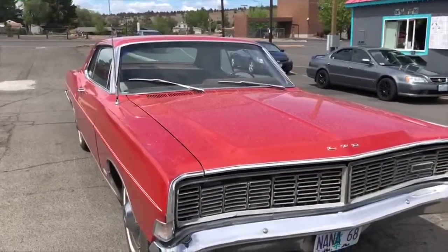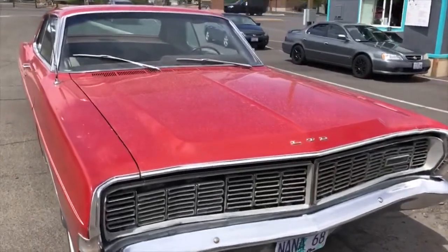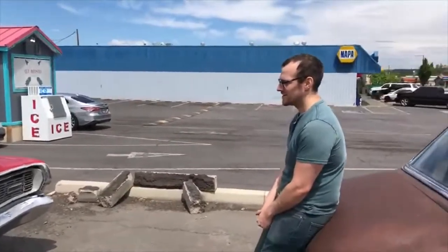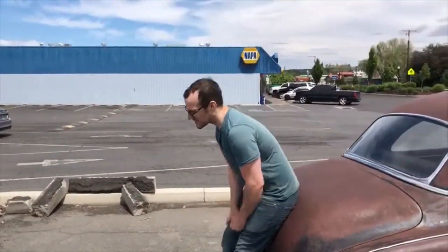Big block 390 with a C6 automatic. All the fluids are where they need to be, no major leaks from the engine or trans — just the 9-inch rear is leaking.